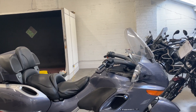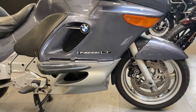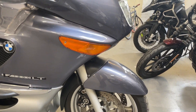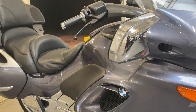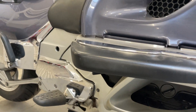Okay, nice K1200LT. I'm selling this at a bargain trade sale price because we're moving workshops and getting rid of a few of the big bikes, so this really is a bargain.